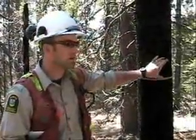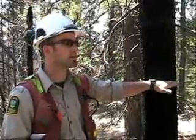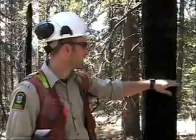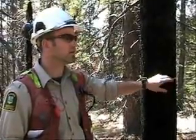We take four discs off each tree. This line is what we call breast height, so it's a diameter — we're going to take the diameter of this tree at breast height. And from this point we take samples on the north and south side of the tree, two samples each.